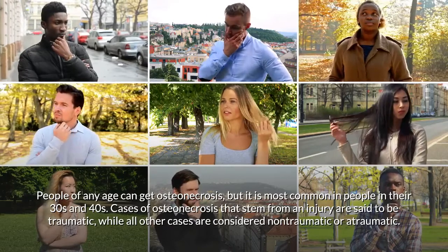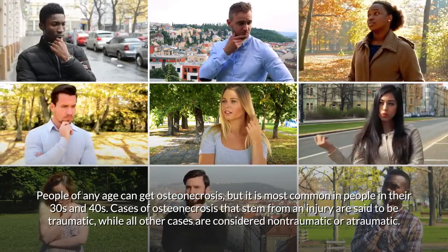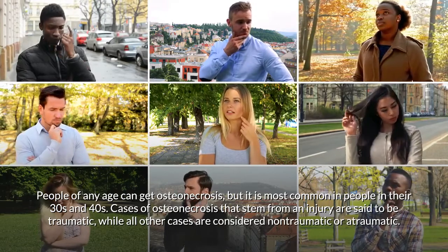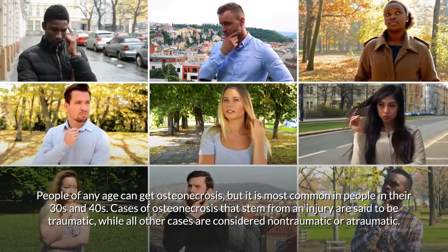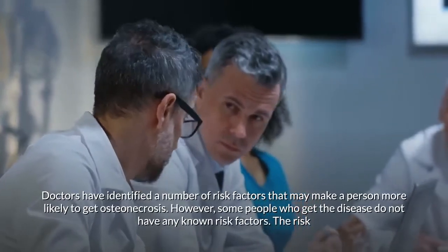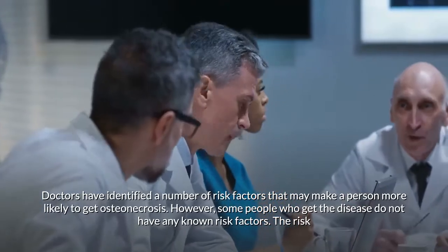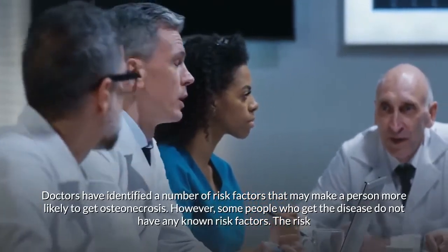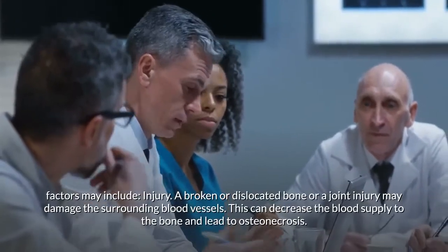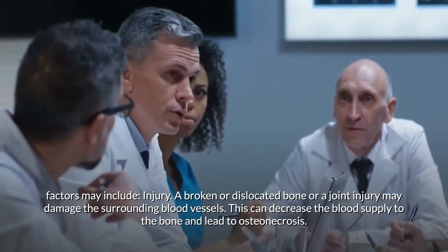Who gets osteonecrosis? People of any age can get osteonecrosis, but it is most common in people in their 30s and 40s. Cases that stem from an injury are said to be traumatic, while all other cases are considered non-traumatic or atraumatic. Doctors have identified a number of risk factors that may make a person more likely to get osteonecrosis, though some people who get the disease do not have any known risk factors.